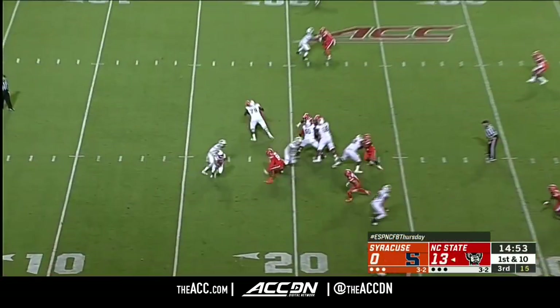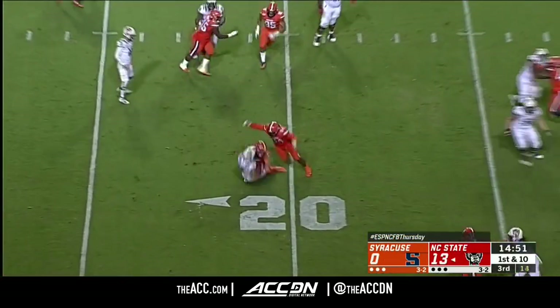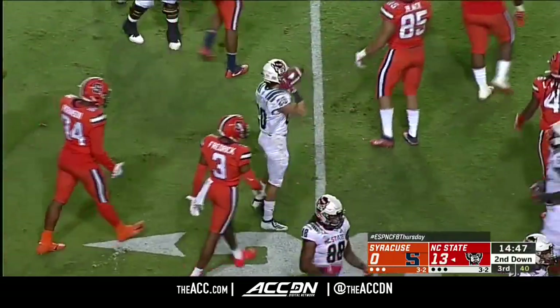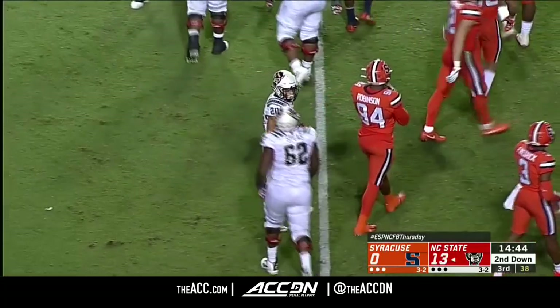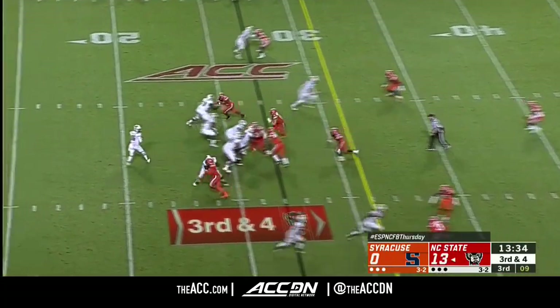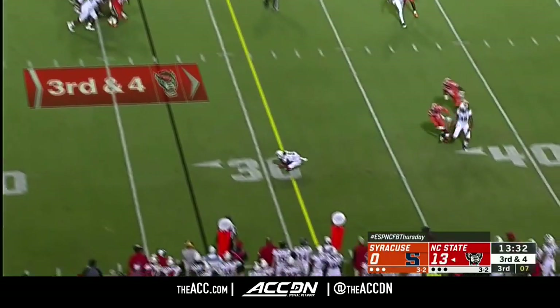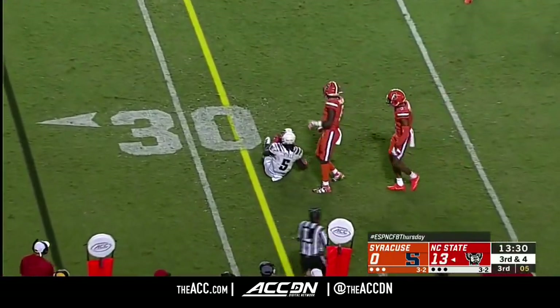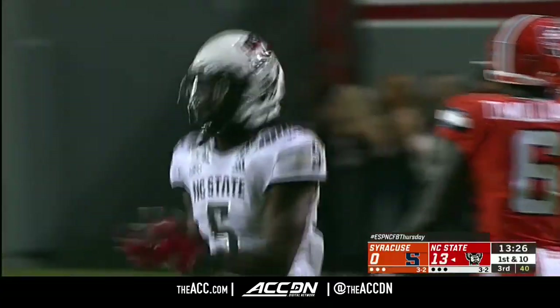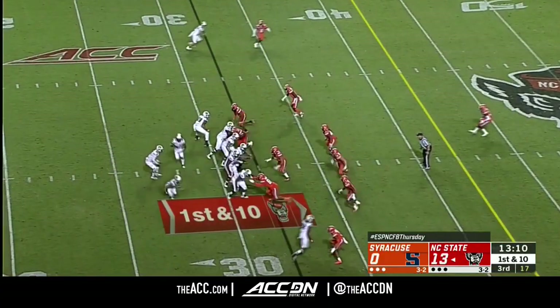Game clock operator, please reset the game clock to four seconds. This one from 44 yards to get Syracuse on the board after an anemic first half. Third down and four, blitz coming from Syracuse — low throw to Tabari Hines, going to be ruled complete. If it is, it's a first down — and it is. Getting that first down was critical.